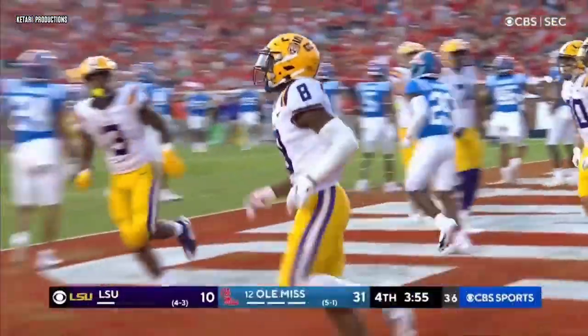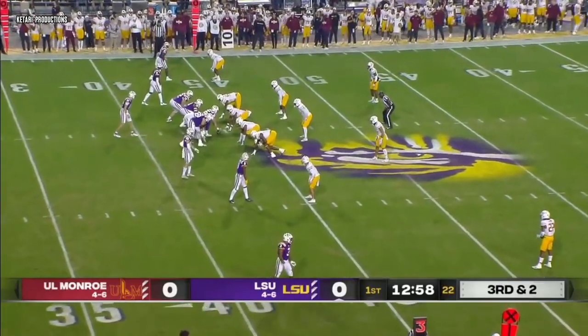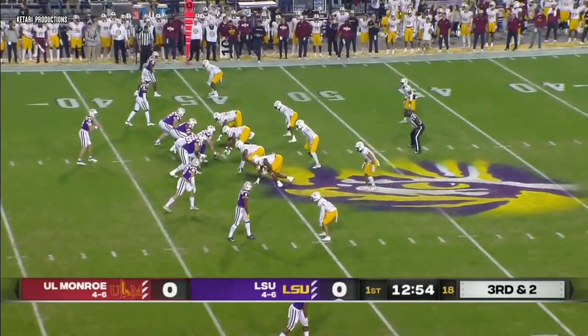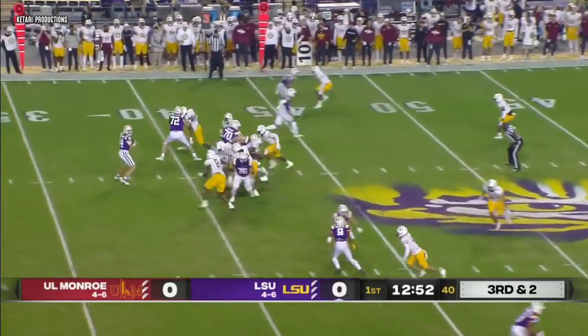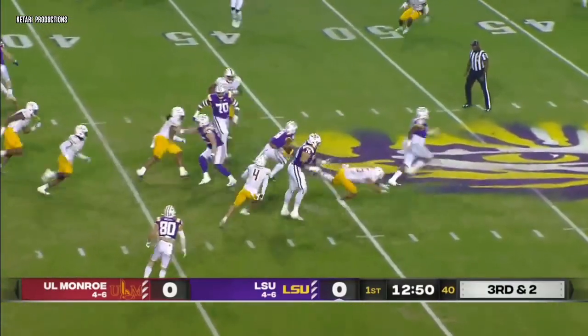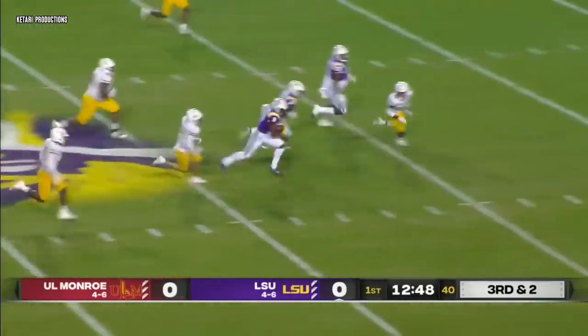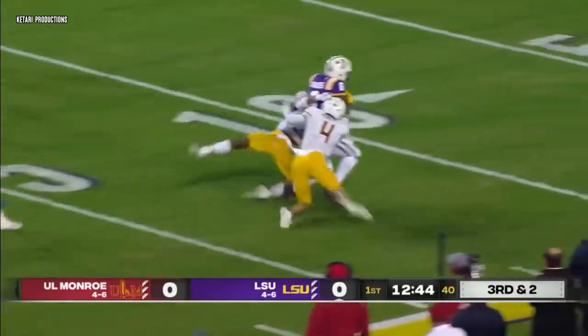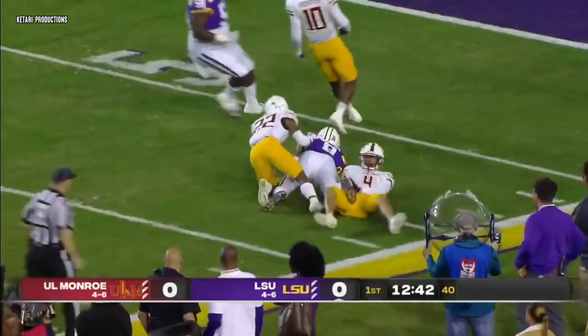Everybody talks about having a big arm. Third and three here for the Tigers from their own 44. That one quickly to Neighbors — Neighbors in Warhawk territory, and finally brought down inside the 10.